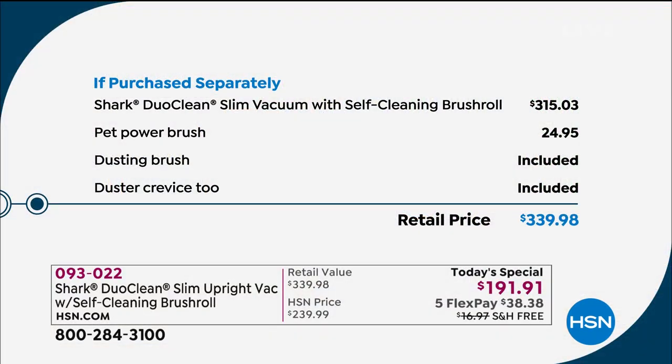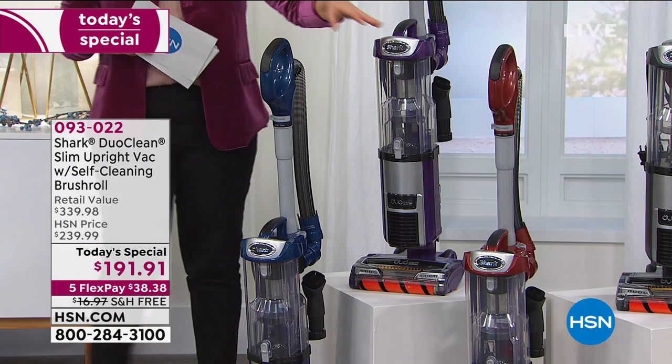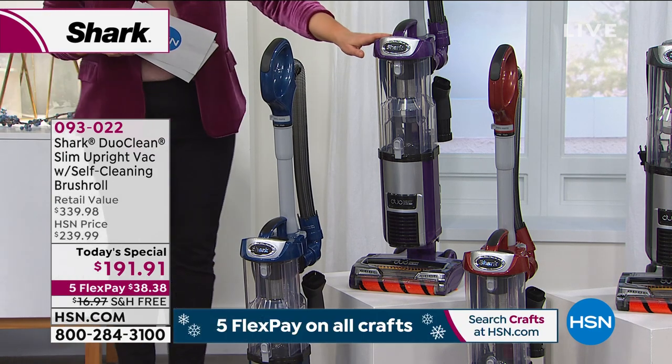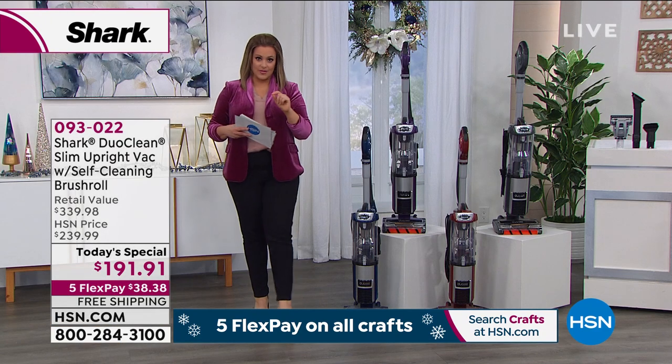Your value today is $339.98 — just the Shark Duo Clean by itself is $315 and worth every penny. We threw in an extra pet power brush that is exclusive to HSN. We also have three exclusive colors to the HSN family: a beautiful red, a gorgeous sapphire blue, and purple. You won't find these at big box stores. The vacuum weighs less than 15 pounds with true HEPA and self-cleaning technology.